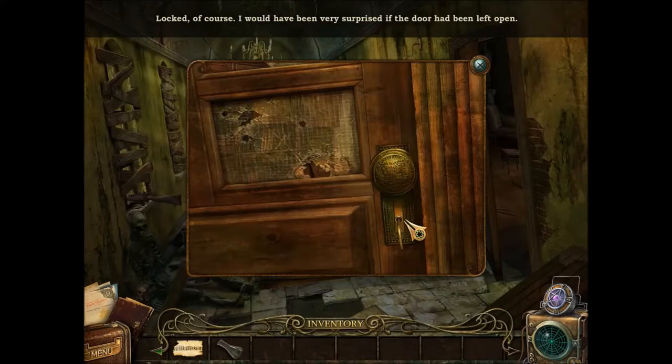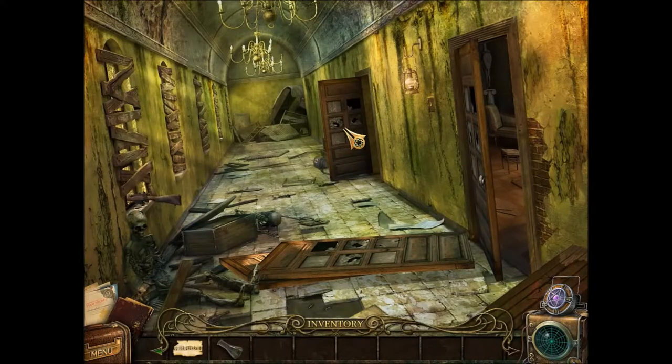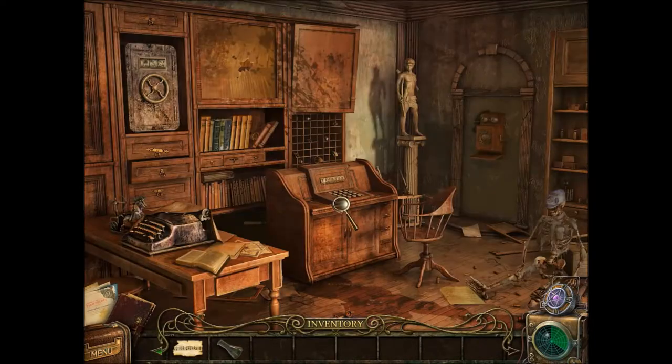I've been looking for this key and I have it. I was looking for a box of some kind, but sheesh — why didn't I remember that there's a locked door? I've been looking back and forth. I just remembered I had a key.